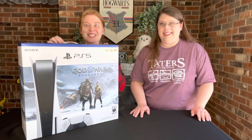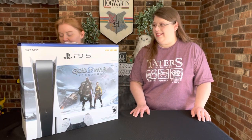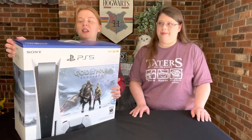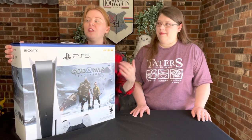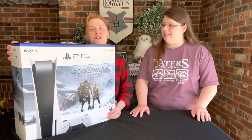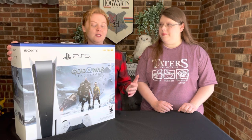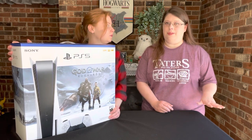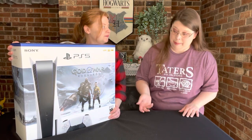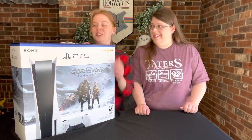Okay, you can barely see me over this box. I'm going to take this off right here — this box is really humongous. We actually ended up with the God of War Ragnarok edition. This was the only one we could find; it was a little more expensive than just the regular PlayStation 5, but this was the only version available. We went to multiple stores and they all had this version, so that's alright — it may be a fun game, I don't know.